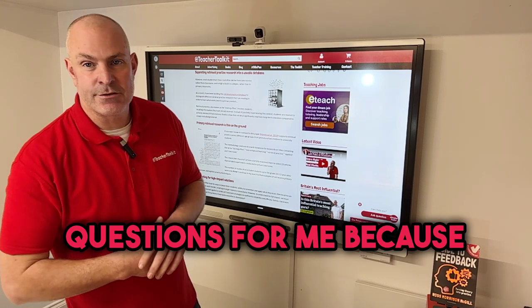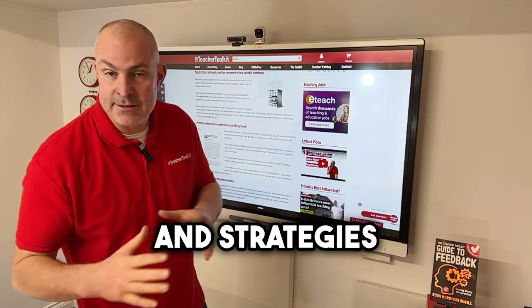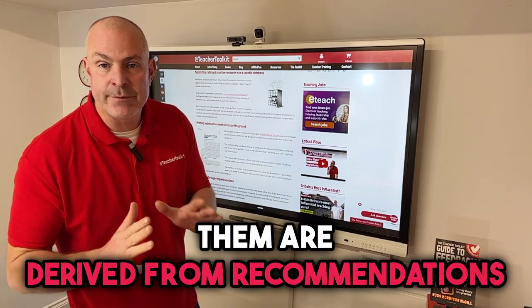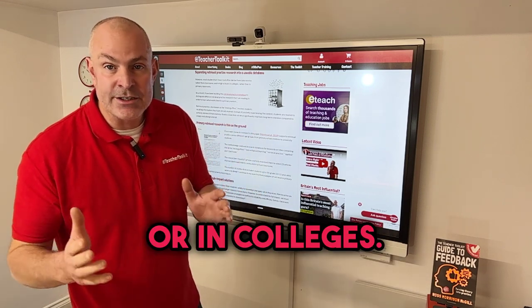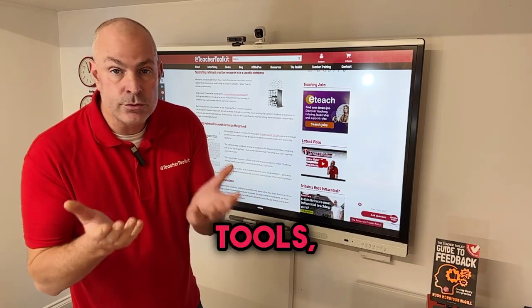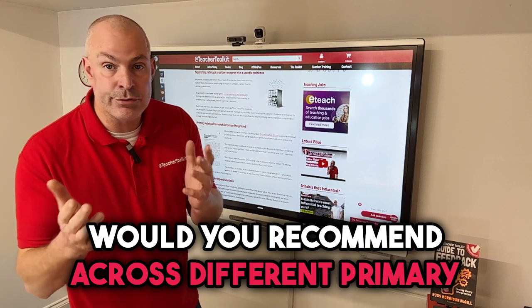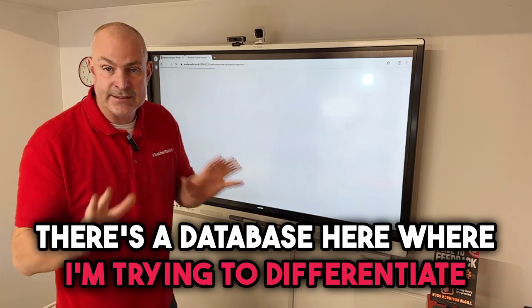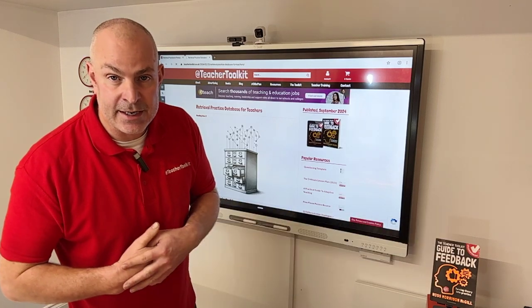This poses lots of questions for me, because there's an abundance of retrieval practice research, strategies, and online tools — however, much of it derives from recommendations in laboratories and in secondary schools or colleges. So my question to you is: what retrieval practice tools and techniques would you recommend across different primary subjects? There's a database here where I'm trying to differentiate all those different types. Thanks for watching — let me know how you get on.